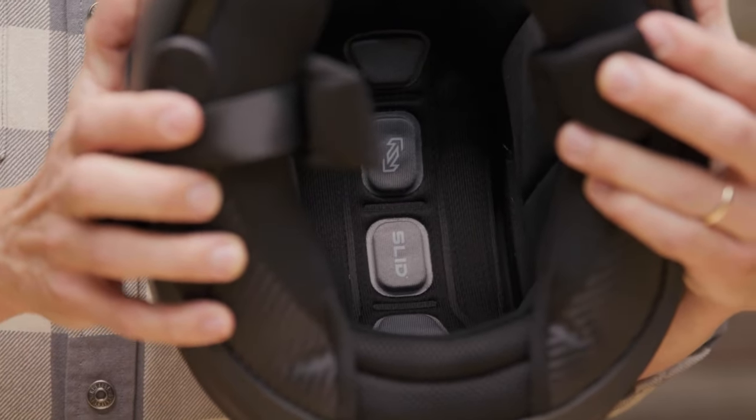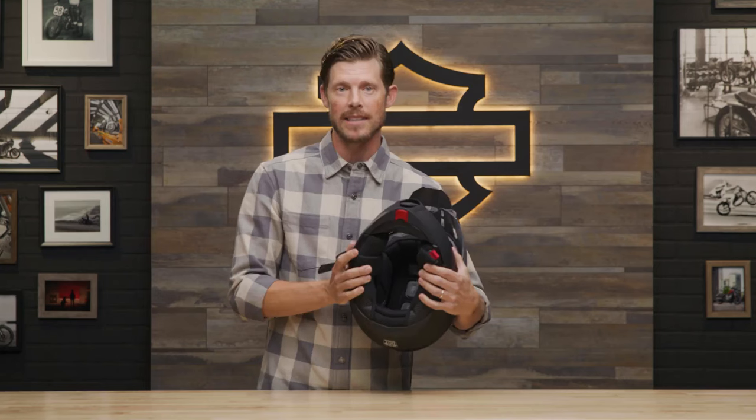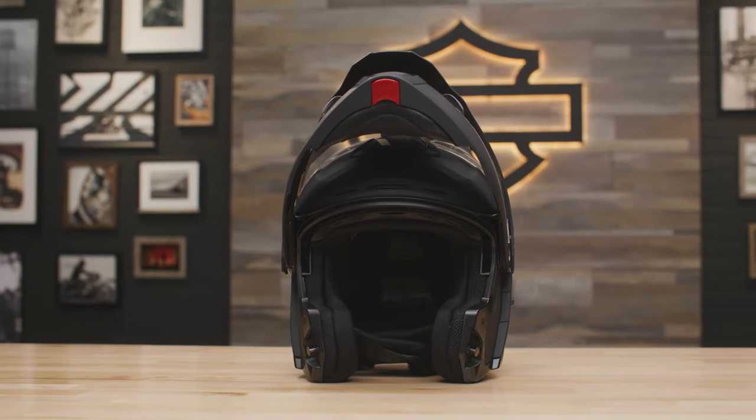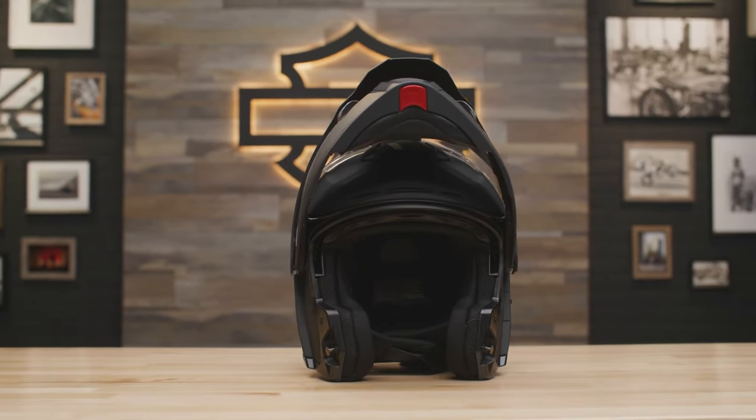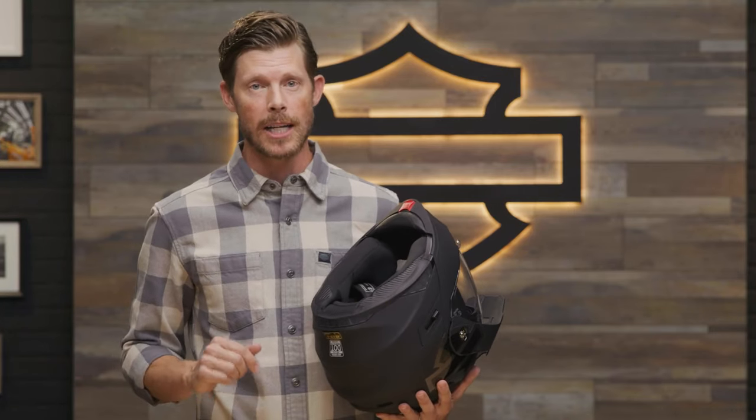We are now going to jump into the interior of the helmet, which contains advanced multi-layer EPS foam along with sliding layer impact distribution technology — that's slid, y'all. Additional features inside include a removable and washable quick dry liner with 3D contour cheek pads and integrated speaker pockets.